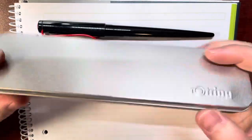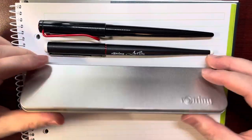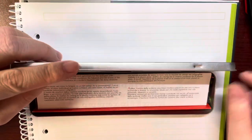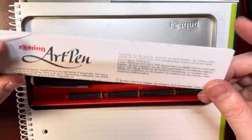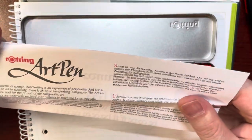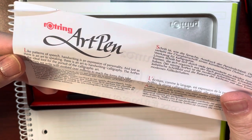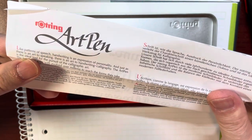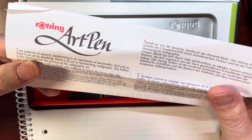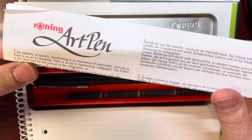It's a metal box — it says Rochin here. Inside we can see this manual: it says 'Rochin art pen,' something like 'patterns of speech — handwriting is an expression of personality.' Yes, I agree, writing is an expression of personality.